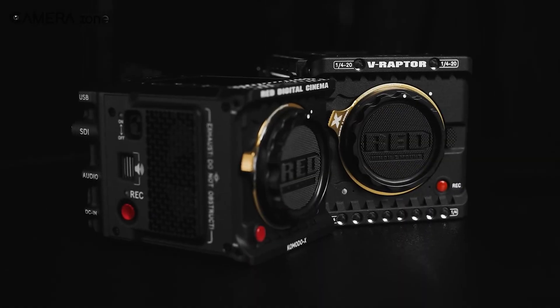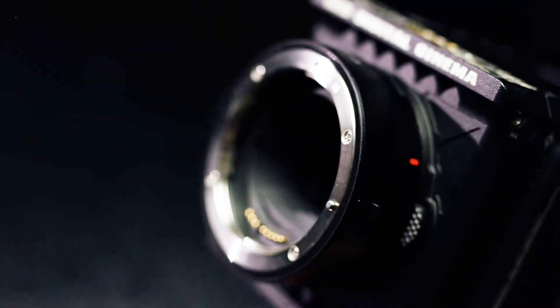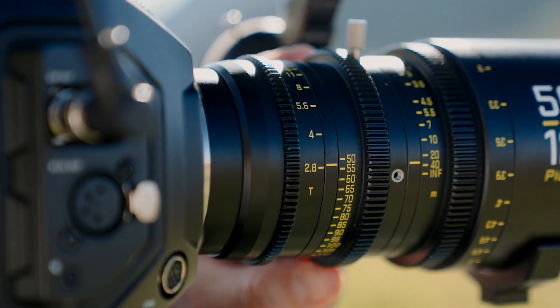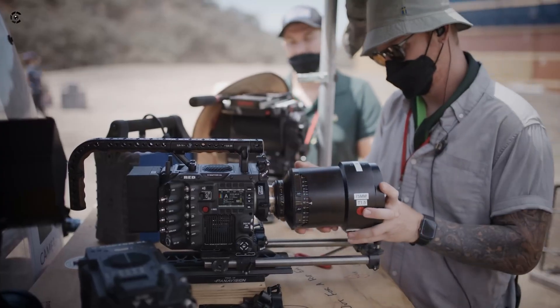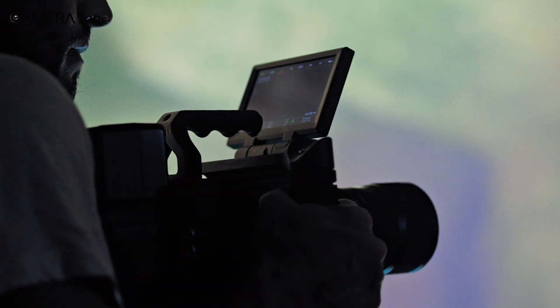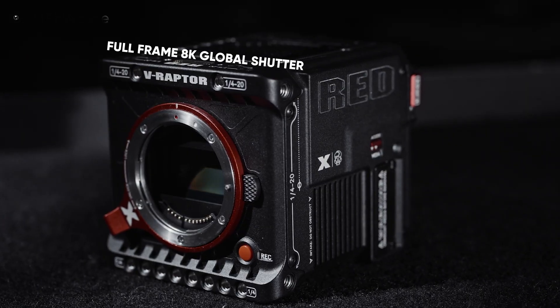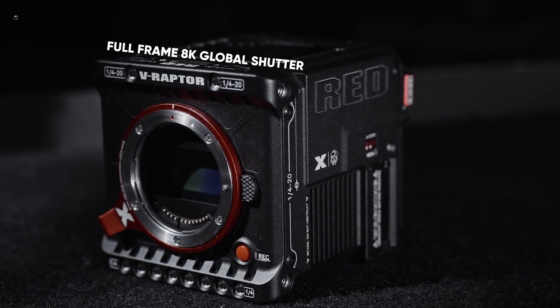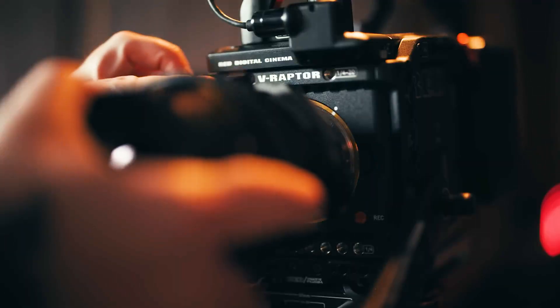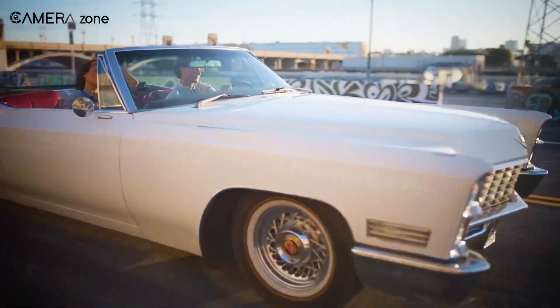So what's so special about these new Red Z-mount cameras? The Z-mount is wide and close to the sensor — that opens up room for better lens designs, cleaner edges, faster apertures, and less distortion. Take the V-Raptor X Z-Mount: full-frame, 8K, global shutter, massive dynamic range. Add Red's color science and you've got a top-tier tool.